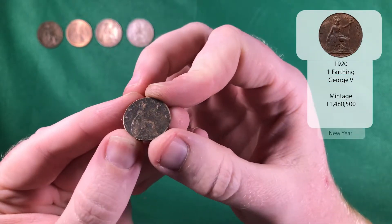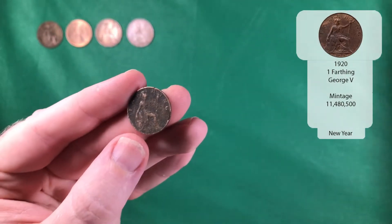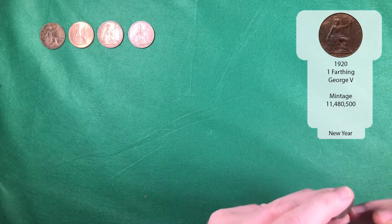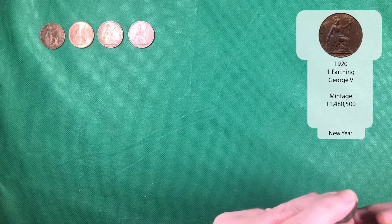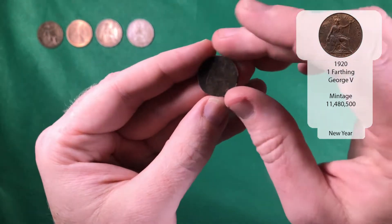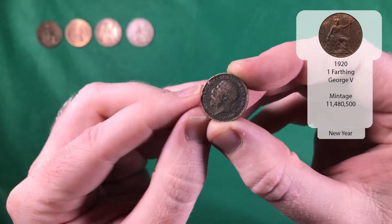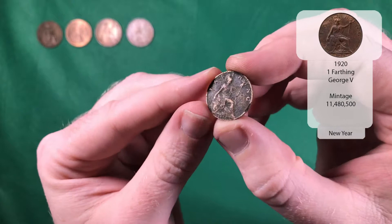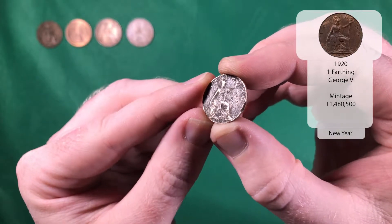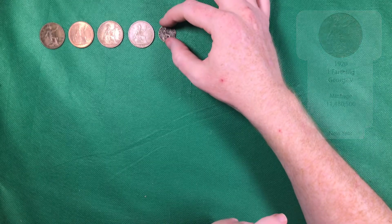So that's a farthing from 1920 — that's George V. As you can see down the bottom there, it's 1920. Quite beat up, but still a nice find nevertheless.